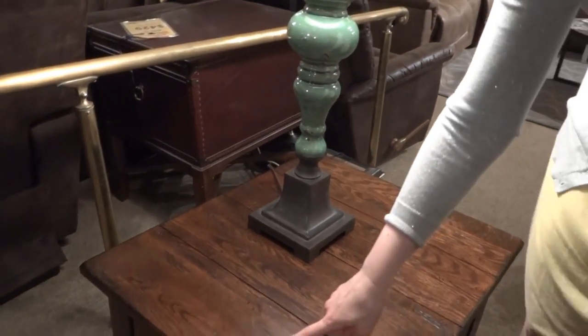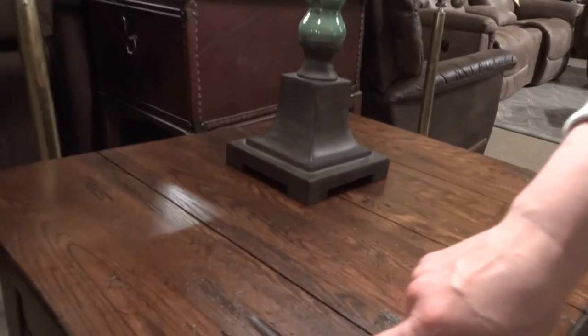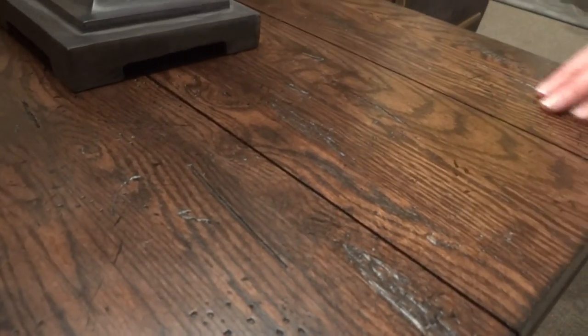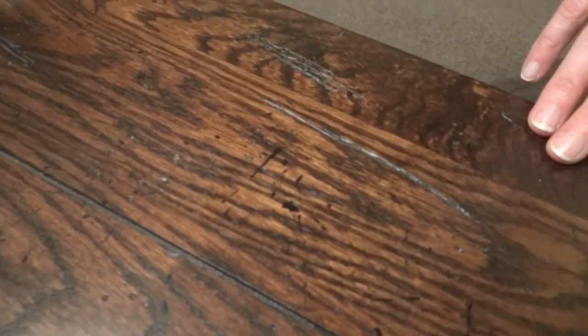Here you can see some of that distress detail — there's a big groove here and lots of little scratches. You can see that oak grain very clearly here.